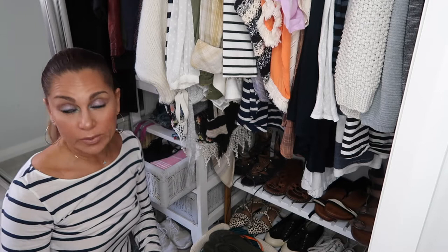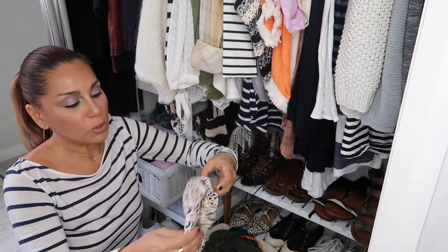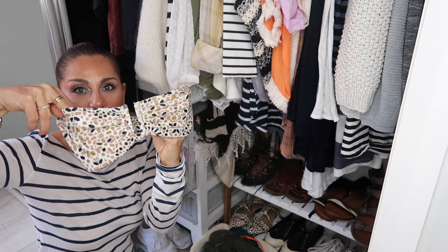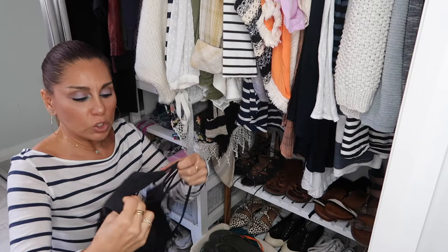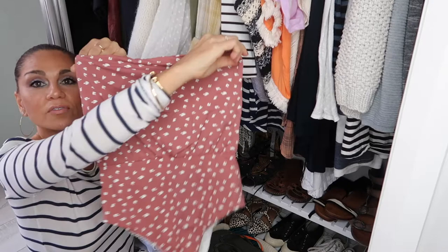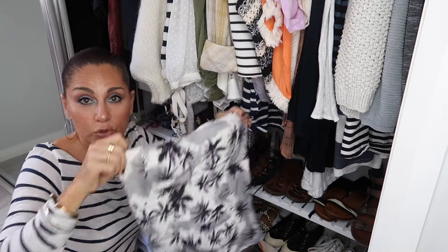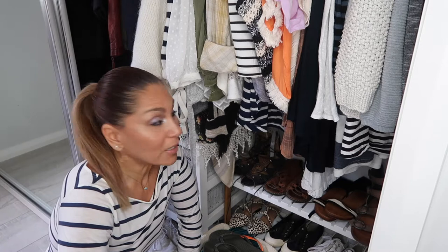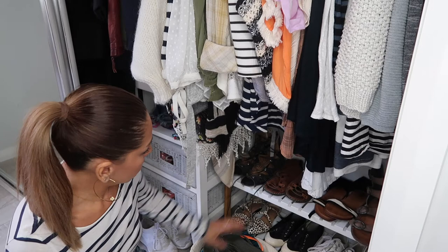I kept one two-piece set for sunbathing in the backyard — high-waisted bottoms and a beautiful bandeau strapless top from Hawaii by Beach Riot. I love the print and colors. I'm also keeping a one-piece by Amuse Society with all the fringes, my Zulu and Zephyr strapless one-piece — love that color — and a palm tree one-piece I've worn to death but will never give away because it has palm trees on it, and that would be like giving away a piece of my soul. Now for shoes — I don't have many pairs but I'll assess and let you know what I come up with.